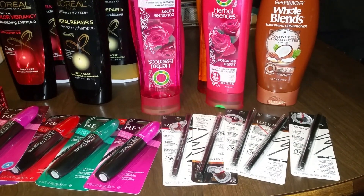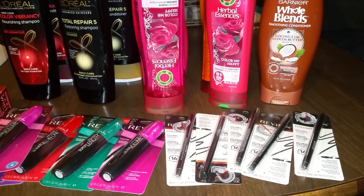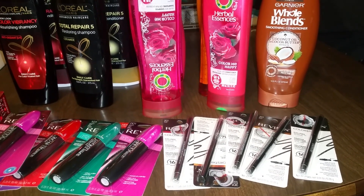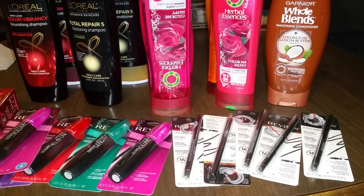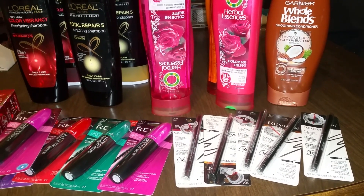Hey guys, welcome back, it's Bobby Joe. I went to CVS, Walgreens, Rite Aid, and Target today. I'll show you everything I got. This is just from CVS, so I'll pause in between and then do each store individually.